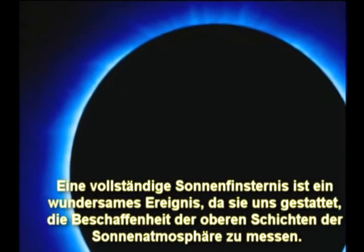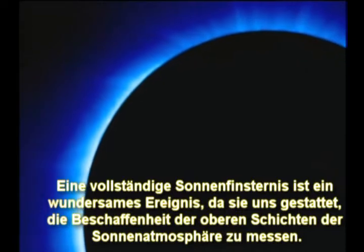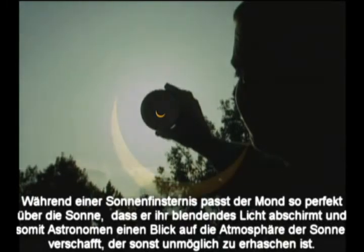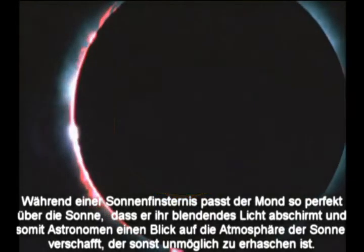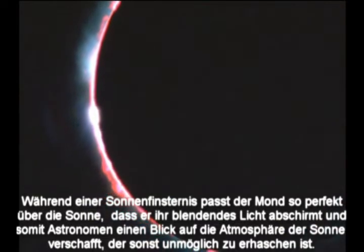A perfect solar eclipse is a wondrous thing because it allows us to measure the constituents of the upper layers of the Sun's atmosphere. During a solar eclipse, the Moon fits so perfectly over the Sun that it shields its blinding light, providing astronomers with a view of the star's atmosphere otherwise impossible to experience.